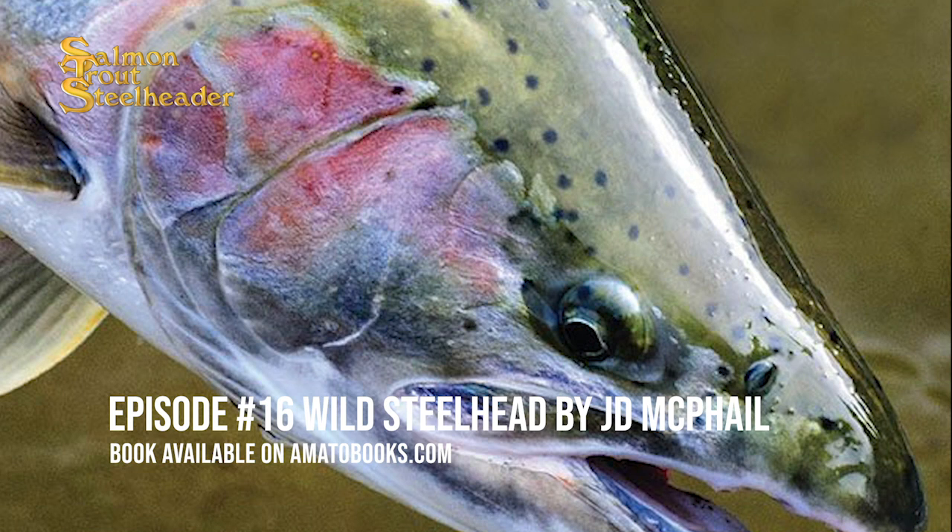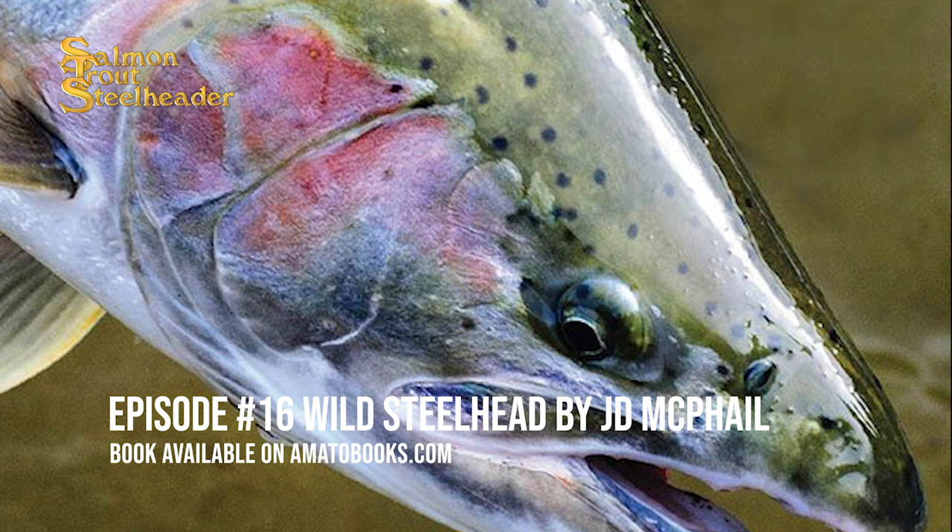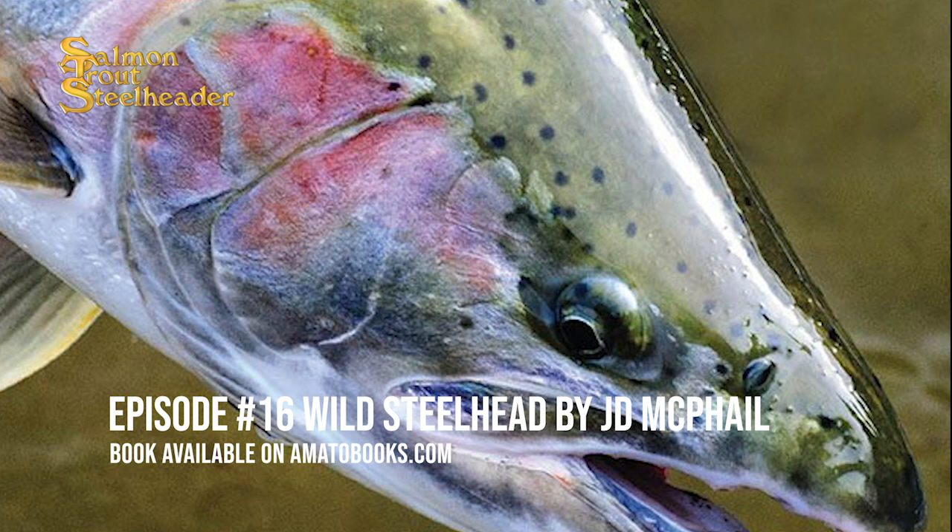When discussing life histories, deciding where to begin is a problem. Do we start at the beginning of the life cycle or the end? I've chosen to start with reproduction, because for many steelheads, spawning marks both the beginning and the end of their life cycle.